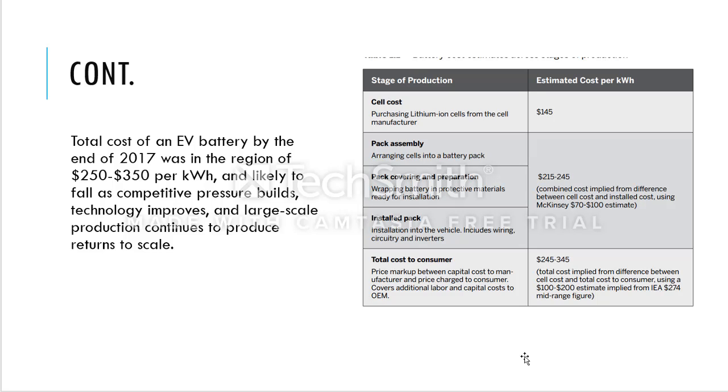There are different stages of production. When battery cells are mentioned, converting lithium-ion cells into a storage unit to make a battery pack involves several steps. First, the customer buys the lithium-ion cells from the cell manufacturer at around $145.